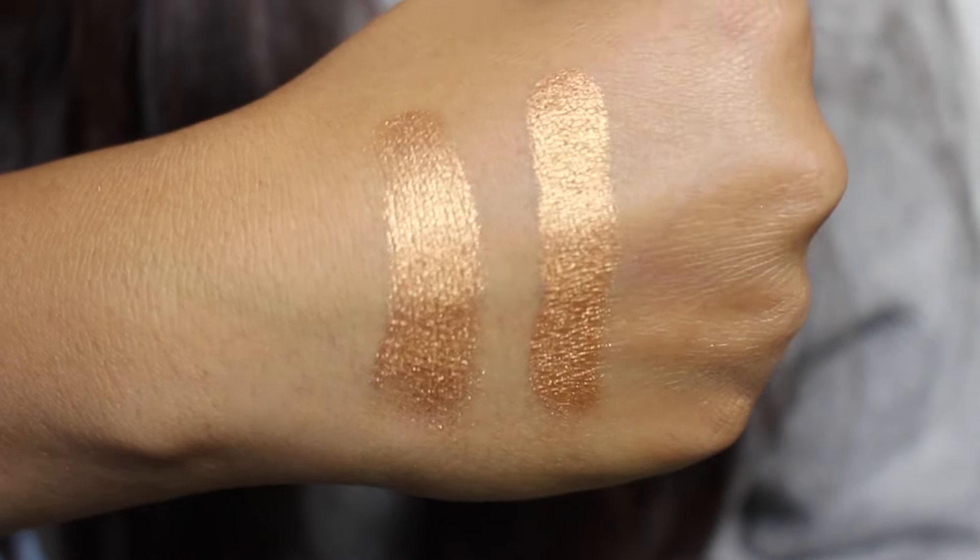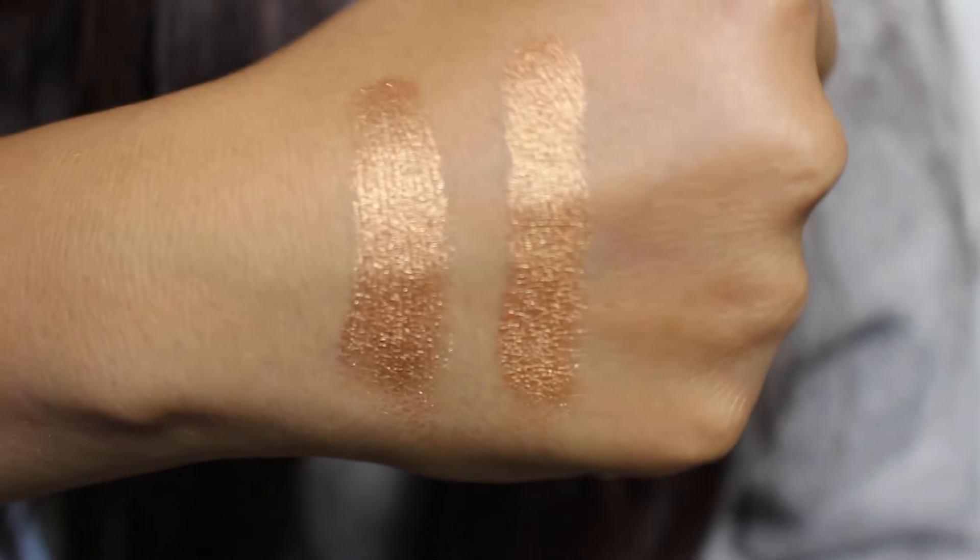These two shades are so perfect — such beautiful coppers for the fall time. Next I have another MAC eyeshadow, Wood Winked, which is a very nice neutral brown. It has a weird reddish-brown undertone but it's very pretty — kind of bronzy. It's so nice all over the lid as a simple one-lid color.